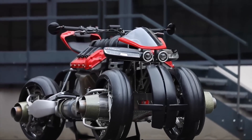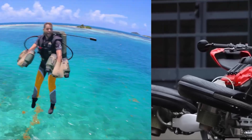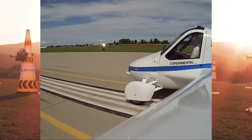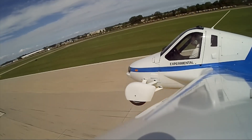Remember all those sci-fi movies that promised us we'd be zipping around in flying cars by now? We all imagined a future where we could just skip the morning traffic by flying right over it. It always seemed like a distant dream, but that future is no longer a fantasy. Today, we're counting down 10 of the most unique flying vehicles that actually exist.